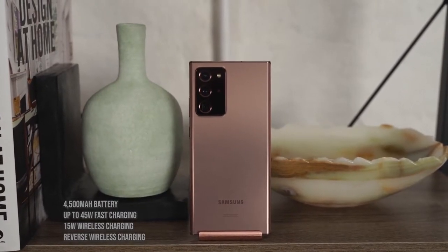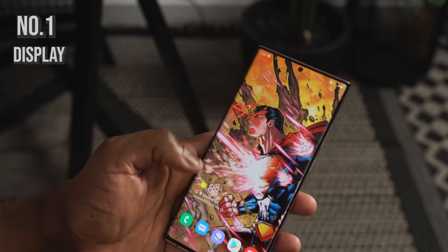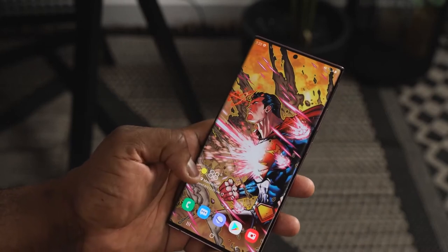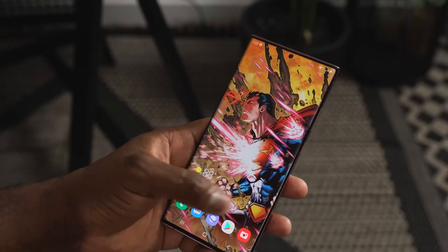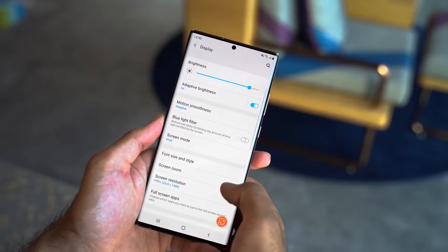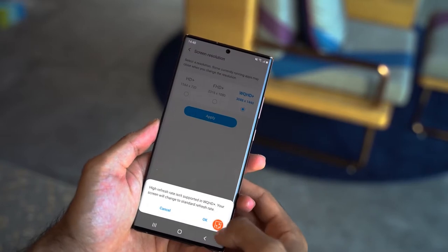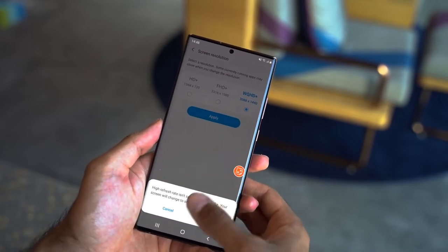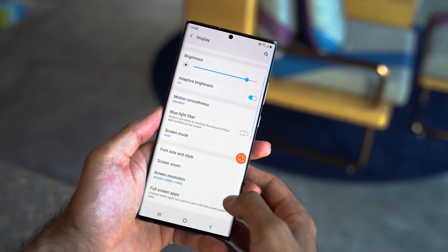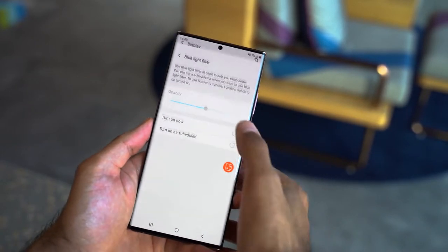The very first feature I'm going to talk about is the display. This is a 6.9-inch 2K display at 120Hz, and it's also an LTPO display. You might be wondering what LTPO is — it stands for Low-Temperature Polycrystalline Oxide. What this means is this display is power-efficient, so you can maximize and get the best battery life out of that 4500 milliamp battery.